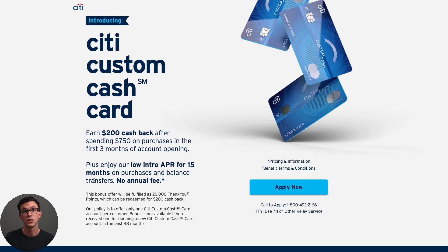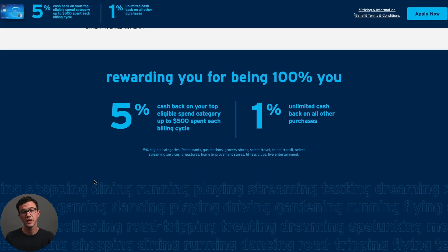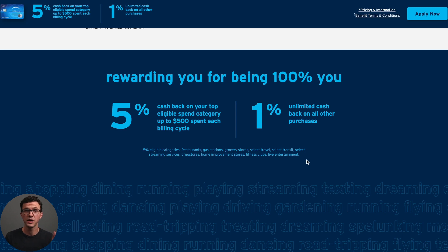The next card is the Citi Custom Cash card. After just $750 of spending in the first three months, you can get $200 back. It also comes with 0% APR for the first 15 months on both purchases and balance transfers. This card is unique in that your top spending category automatically gets 5% cash back up to $500 a month. Eligible categories include restaurants, gas stations, grocery stores, select travel, select transit, select streaming services, drugstores, home improvement stores, fitness clubs, and live entertainment. If you have close to $500 in monthly spending in any one of those categories, you can get the maximum cash back of $500 times 5%. Anything else purchased with this card is at 1% cash back.